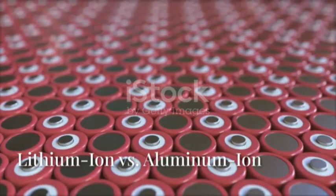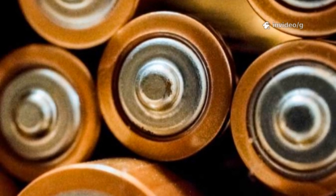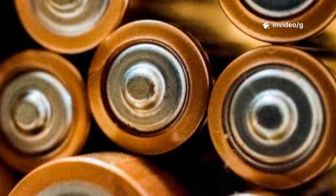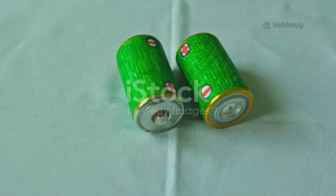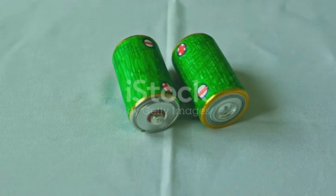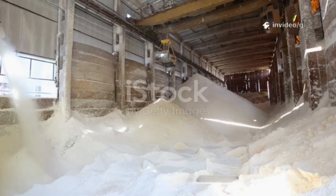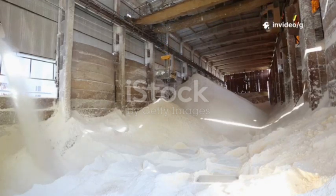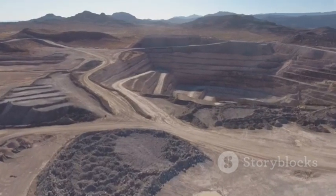When we compare lithium-ion and aluminum-ion batteries, we uncover some truly dramatic differences that could reshape the future of energy storage. These two battery types may look similar on the outside, but their materials, performance, and potential impact are worlds apart. Lithium, the key ingredient in today's batteries, is relatively rare and expensive to mine and process. In contrast, aluminum is the most abundant metal in the Earth's crust and is far cheaper to extract and refine.